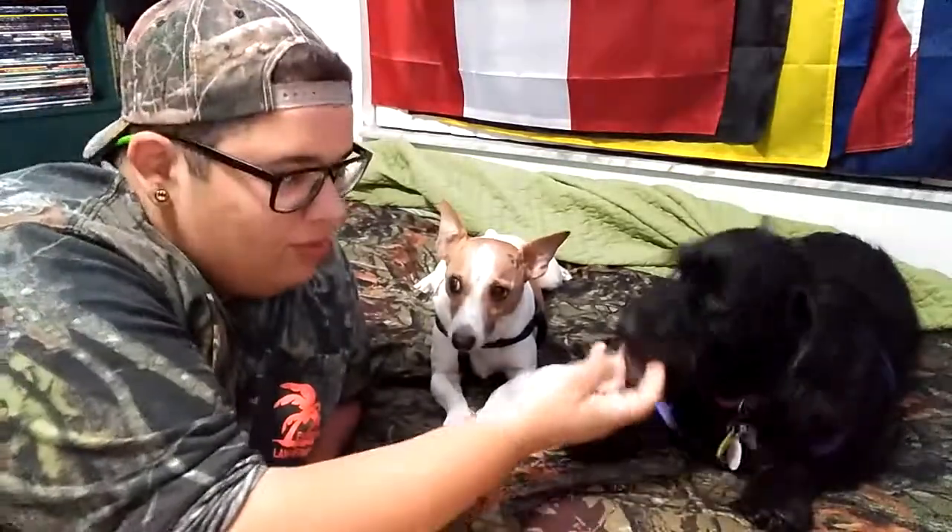What is up guys, I am here today doing an unboxing with my dogs — it's the first time I've ever had my dogs on camera in any of my videos. Let me introduce you guys: this is Lily, she's a basset hound mixed with poodle, and this is Scooby, he's a Jack Russell Terrier.